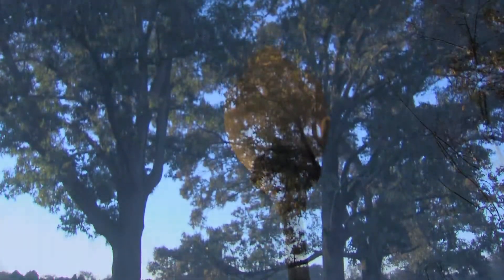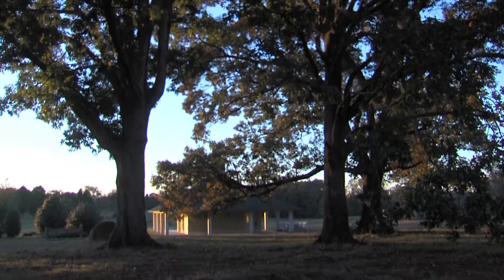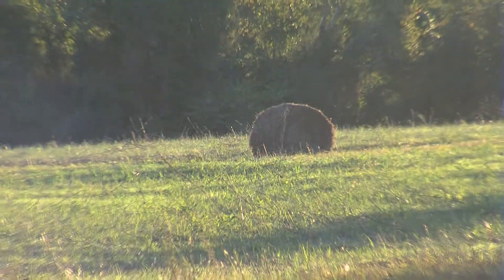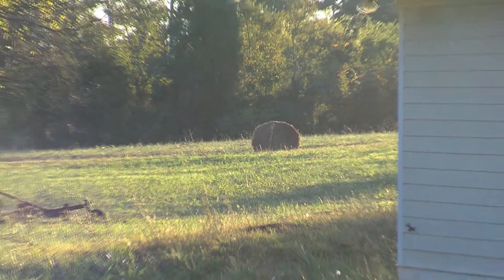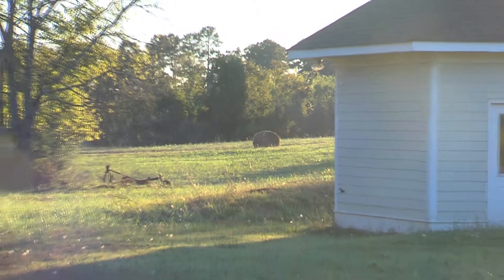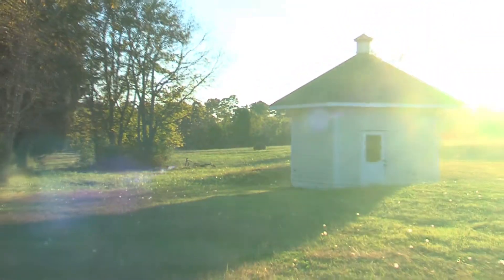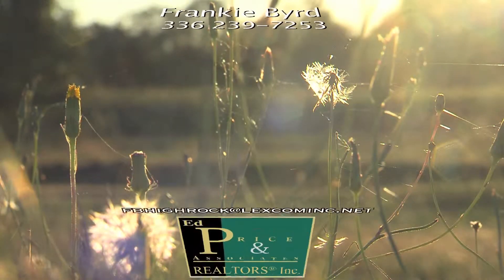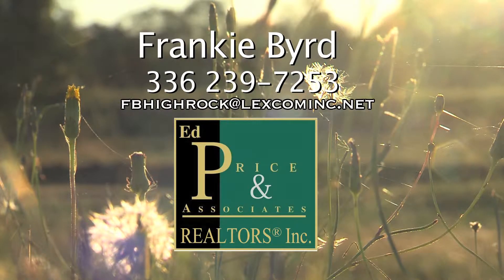Ideal for developing as a whole at a reduced price, or available in 10-acre tracts. For more detailed information, contact realtor Frankie Byrd at Price Realty and Associates in Southmont, North Carolina.